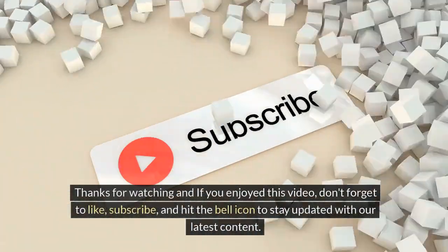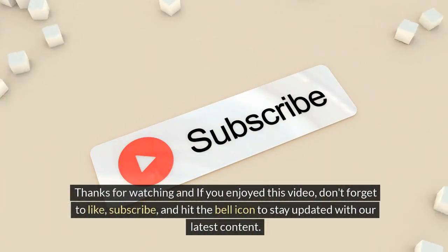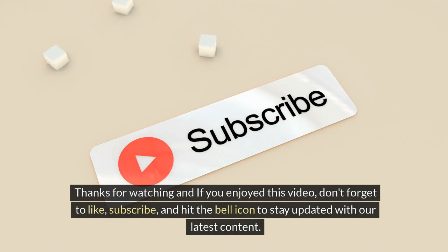Thanks for watching! If you enjoyed this video, don't forget to like, subscribe, and hit the bell icon to stay updated with our latest content.